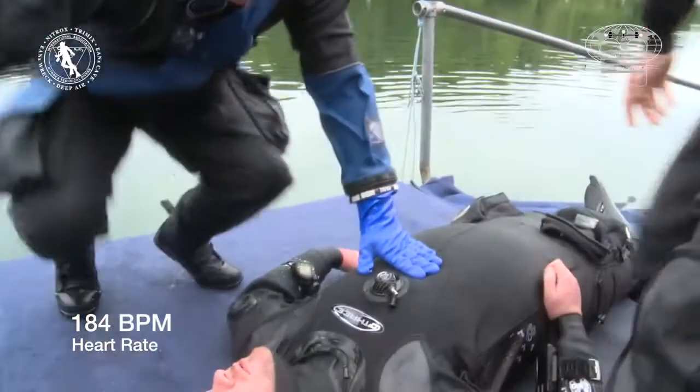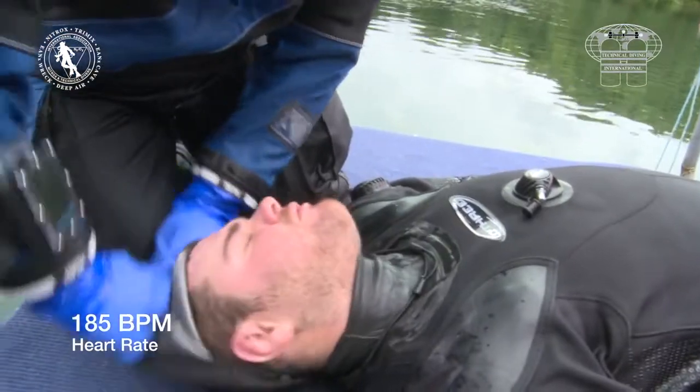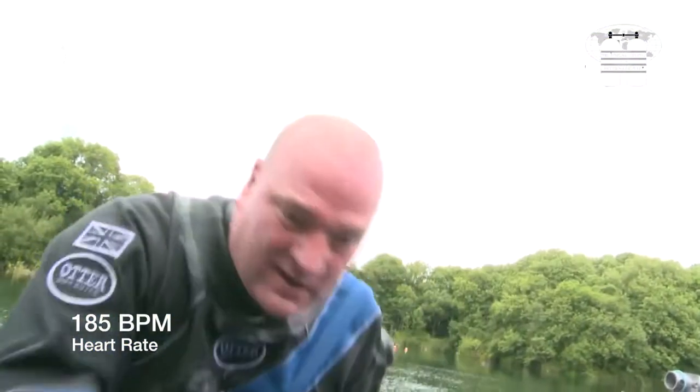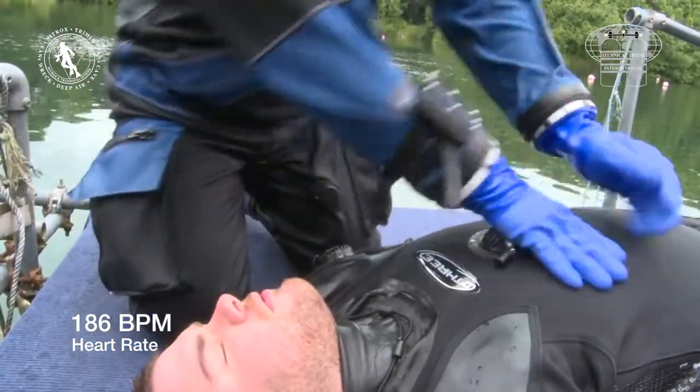It is during CPR that the maximum heart rate of 186 beats per minute is achieved. At this point, the rescuer's heart rate has been at or above 180 beats per minute for three and a half minutes. 186 beats per minute is 106% of his maximum recommended heart rate.